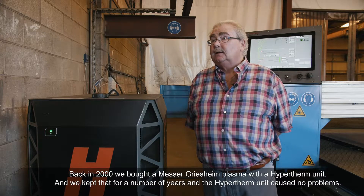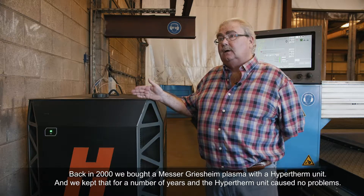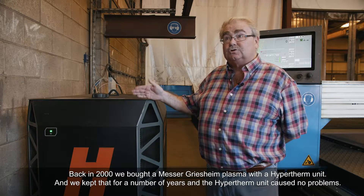Back in 2000 we bought a Messer-Gristian plasma with a Hypertherm unit. We kept it for a number of years and the Hypertherm unit caused no problems.